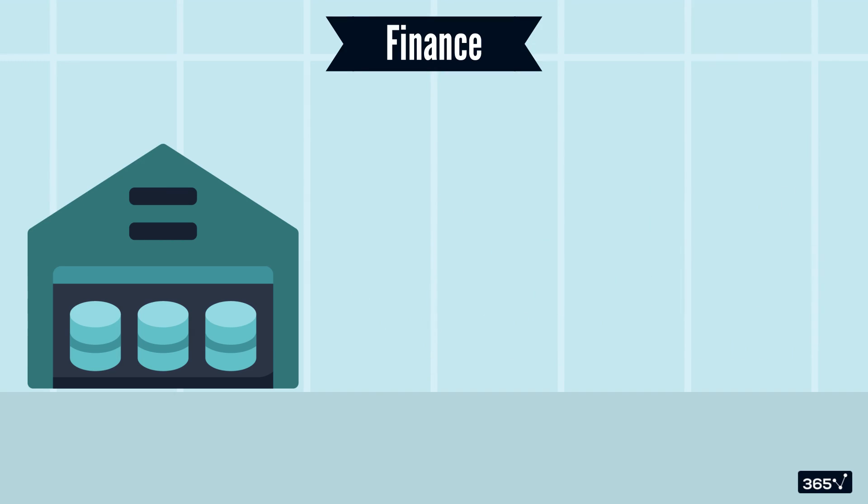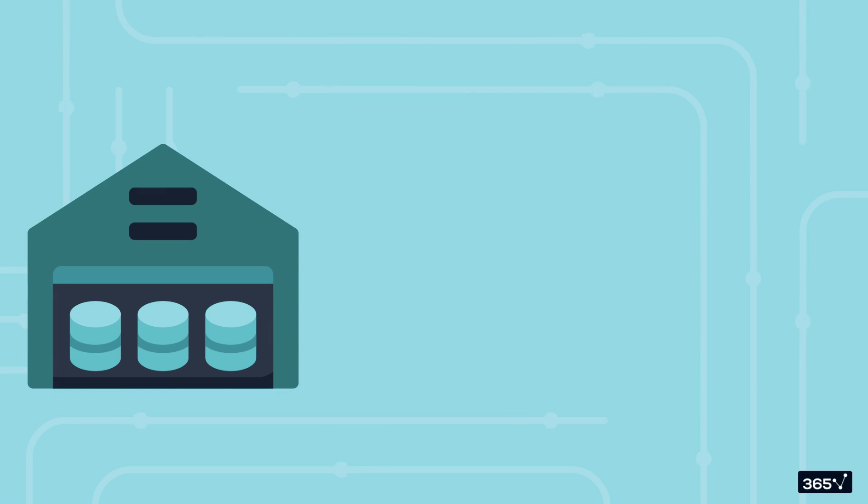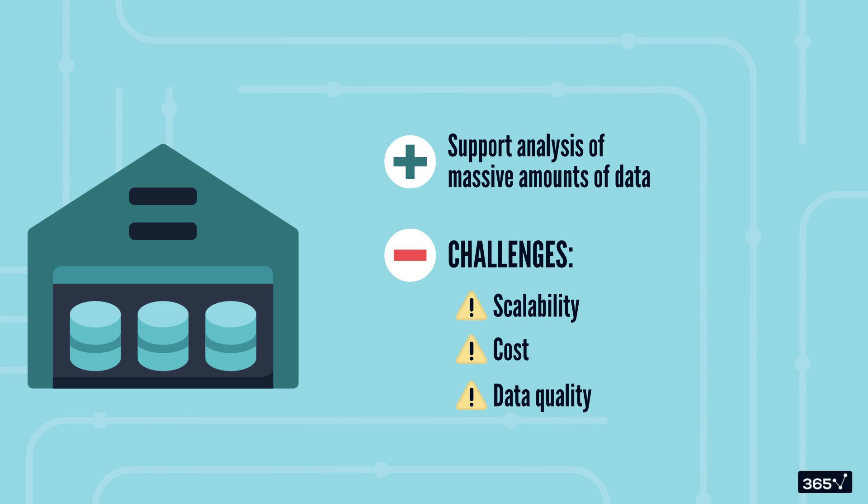For viewing this data, dashboards are powered by data warehouses to help visualize the metrics, making it easier for business executives to view the analytics and make decisions. While data warehouses support analysis of massive amounts of data, they are not without their own hurdles. Some common challenges with implementing data warehousing are scalability, cost, and data quality.